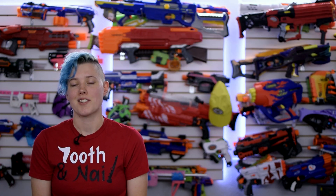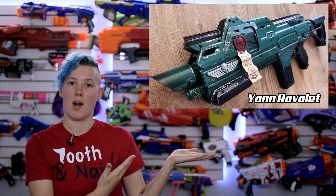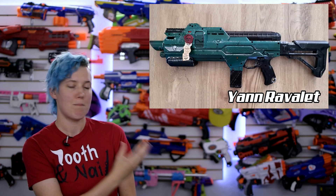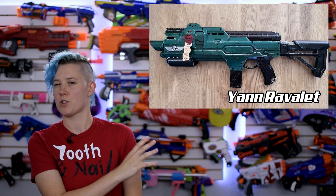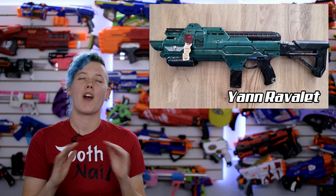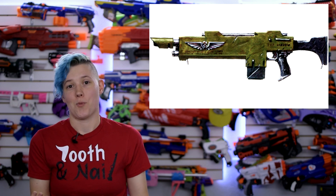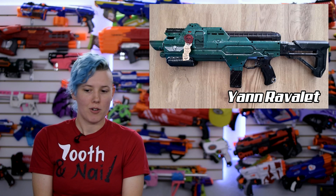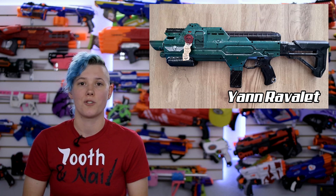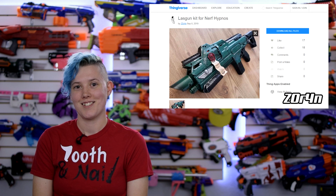Speaking of printed parts, Jan Ravlet made a body kit for the Rival Hypnos, and it looks like a lasgun from Warhammer 40K — and it's pretty cool. The kit is just the mag, or maybe it's a battery pack, not totally sure, and the barrel for it. I think it really does make the Hypnos look way cooler, and if you look at the stock artwork for the lasgun, it makes that look way cooler too. Add a little of his Imperial greeblies, and that's a sweet looking blaster. Thank you for sharing the files so we can all improve our Hypnos.